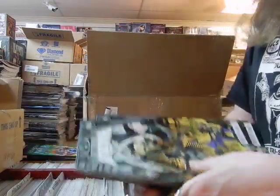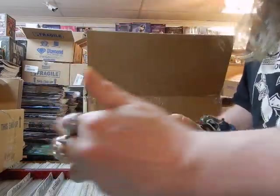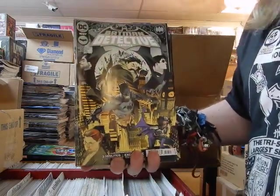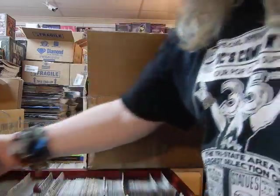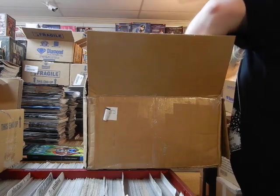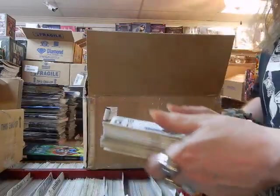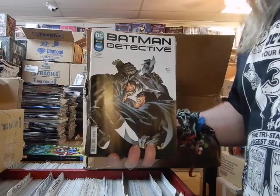Detective Comics — we've got Detective 1037, that's Cover A on Detective 1037 right there. Make sure I set some copies aside — some people I know I'll be seeing. And here's Batman: The Detective issue three, Cover A.